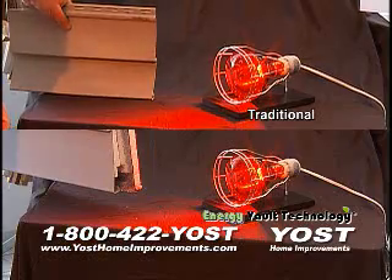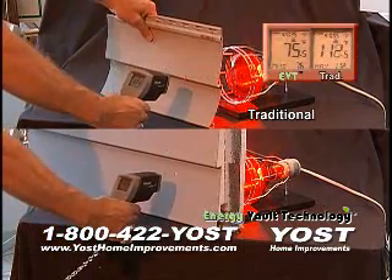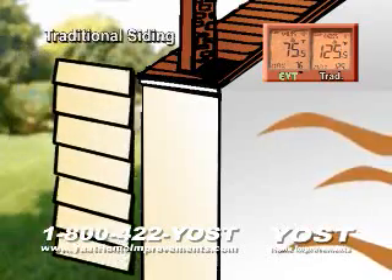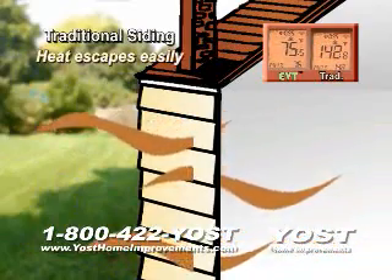Watch as this heat lamp simulates the heat in your home. We'll use this infrared thermometer on the exterior to see how much heat escapes. With traditional siding, panels are placed directly on the wall using just a white building paper or a thin insulation.